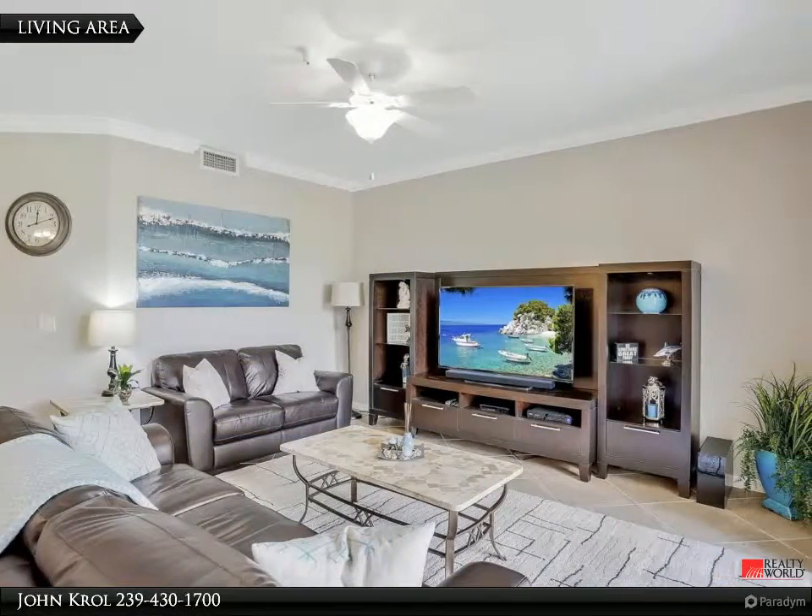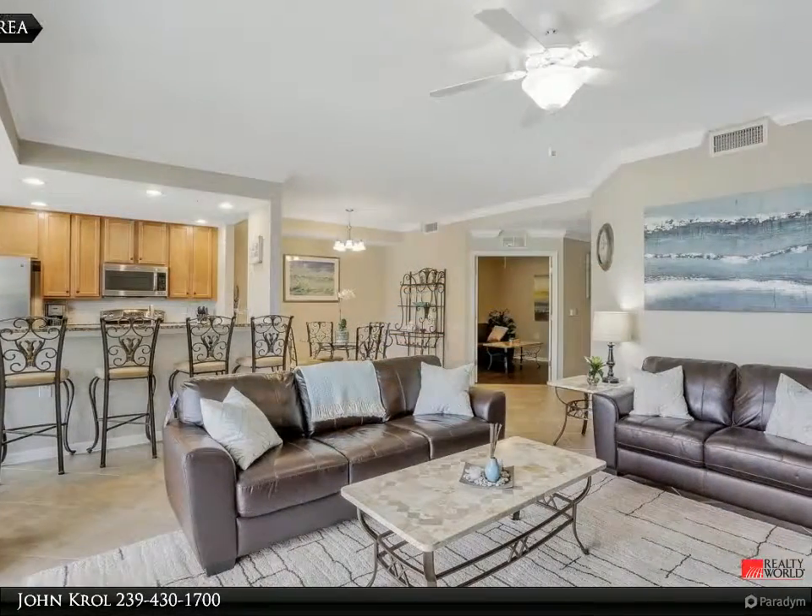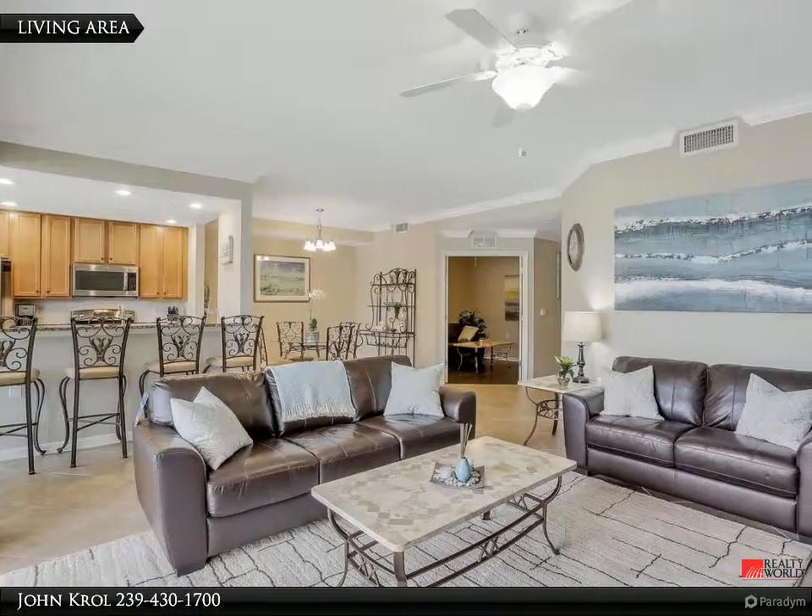The living area is spacious and comfortable, and also features tile floors.